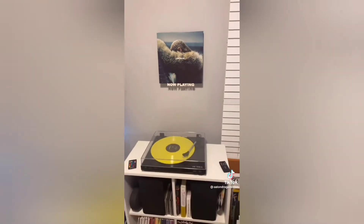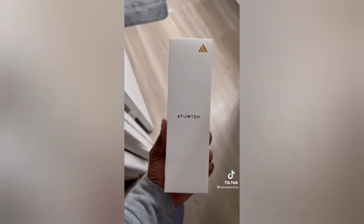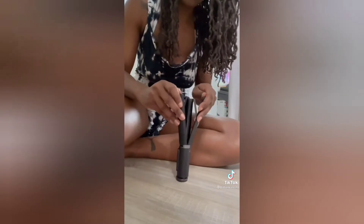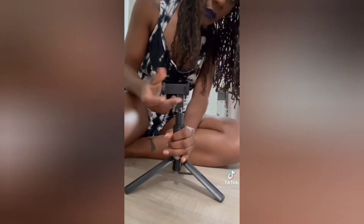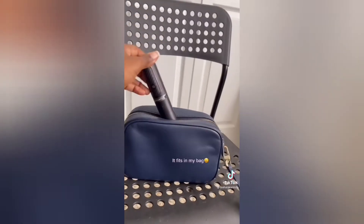Wanted to show you guys this thing that TikTok made me buy — I literally cannot live without it. This is a TikTok tripod, basically a tripod for your phone. I got it from Amazon and it comes with a Bluetooth remote so you can take your own pictures. You can change the orientation from portrait to landscape however you film. It's extendable up to a couple of feet and it fits inside my bag so I can take it wherever I want. I just love this thing, I've been using it non-stop.